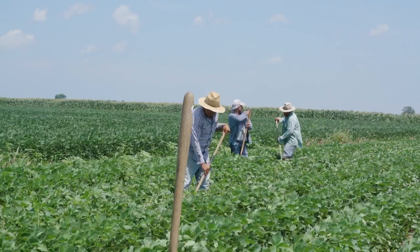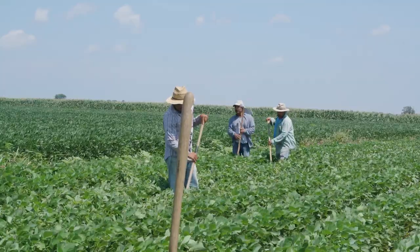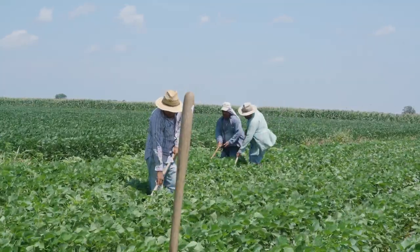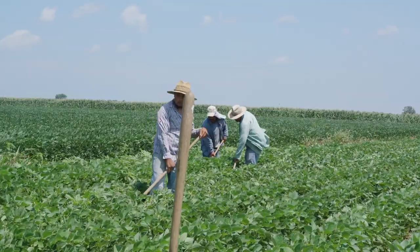We have a group of 29 ag specialist field inspectors and another group of three produce safety specialty crop inspectors. So we initially started with those two groups. We've received over 150 applications to date and conducted over 100 of those inspections so far, and submitted them back to Workforce Services.